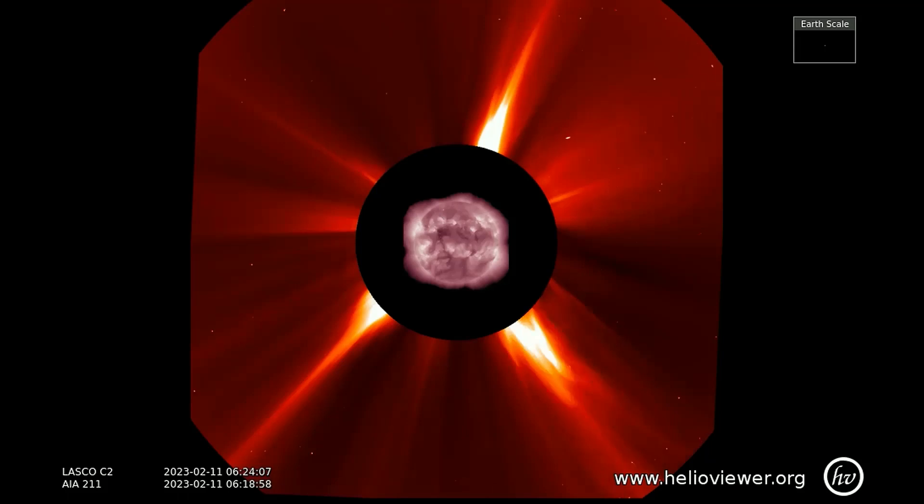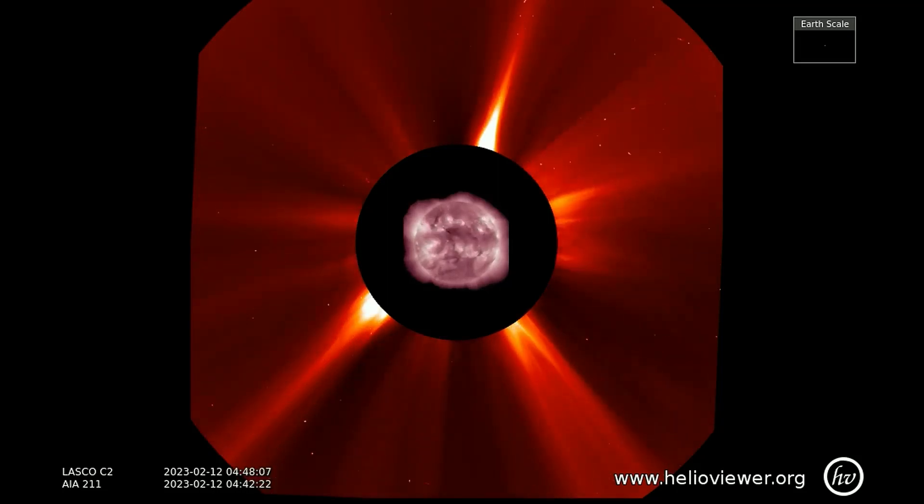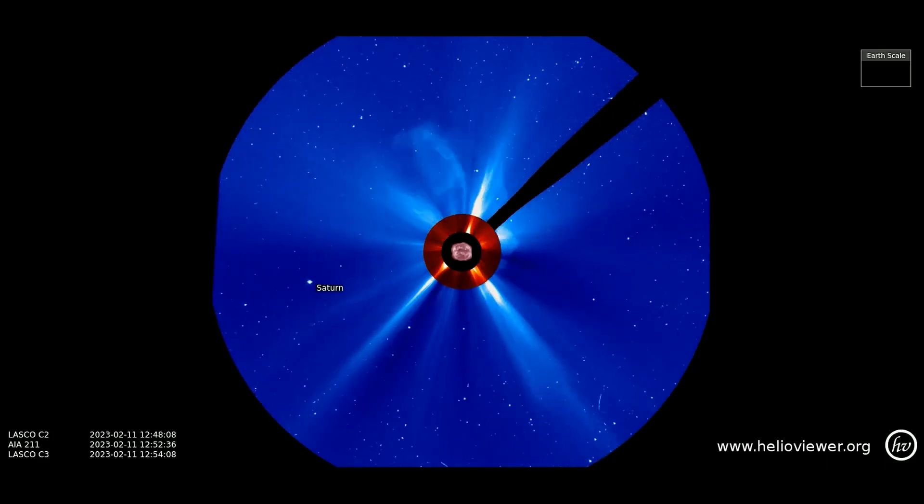Now, solar eruptions of the last 24 hours observed on the SOHO C2 and C3 filters. Notice on the left, you can see Saturn as it makes its far side orbit of the Sun.